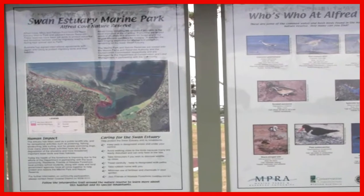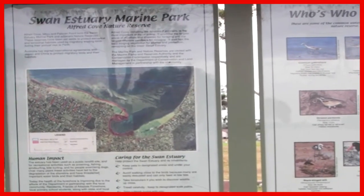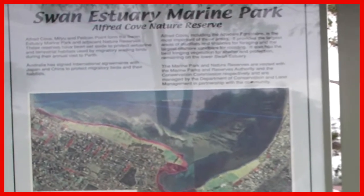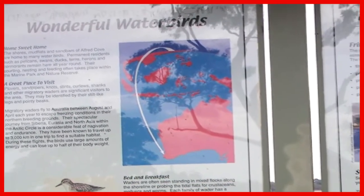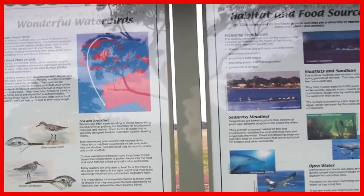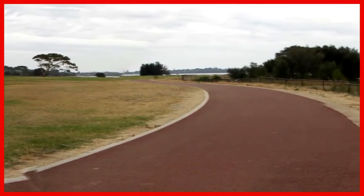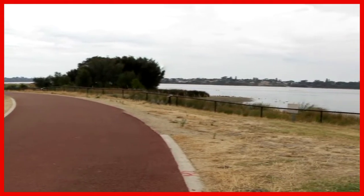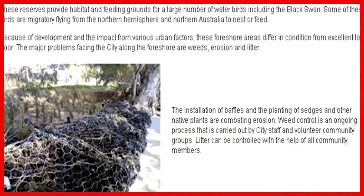Various bird types in Alfred Cove are identified and shown here. The sign discusses problems of weeds, erosion and litter, and steps being taken to prevent these things, such as the installation of baffles on the river.